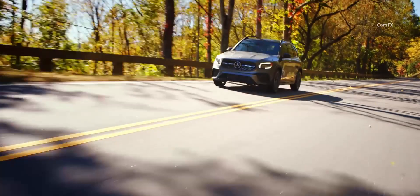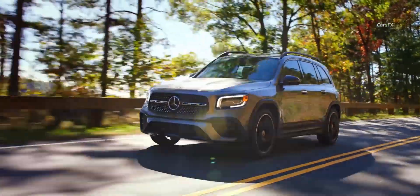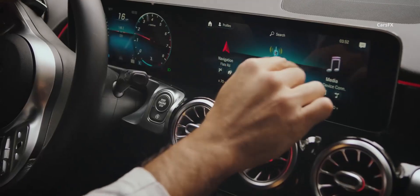At speed, the driving experience is best described as serene, especially with the wind noise at 90 miles per hour drowning out any complaints from other passengers. Where the GLB 250 finally falters is standard safety tech.